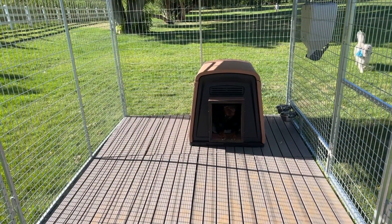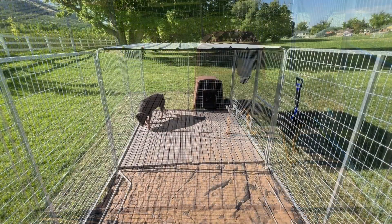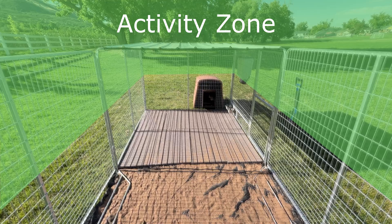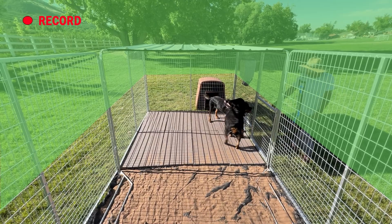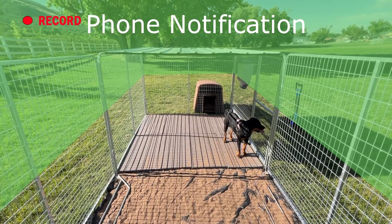Motion Detection. Once the motion sensor detects that a moving target enters into the camera's monitoring range, the camera will start to record videos. The video clips will be saved to the local SD card or cloud. You can set customized activity zones — up to three — for a specific monitoring area. After this setting, the camera will still record videos to your SD card or cloud, but only send you motion notifications triggered in the activity zones.